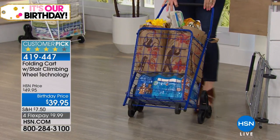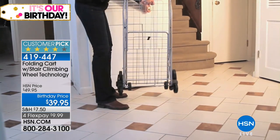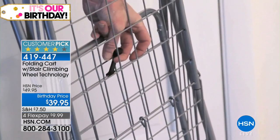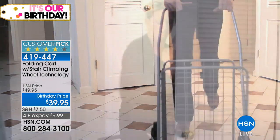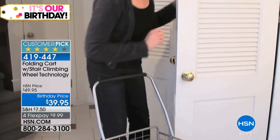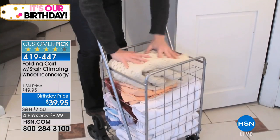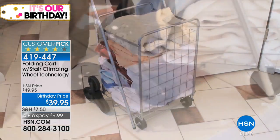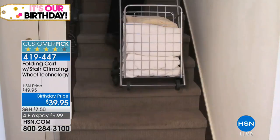Now we have the perfect solution so it's not back-breaking, and it's called our folding cart. The really cool thing about this is yes, you've seen folding carts out on the market, but what makes this unique and different is the fact that it has the stair climbing technology. That allows you to go upstairs, over curbs, so you're not lugging anything heavy or hurting your back.